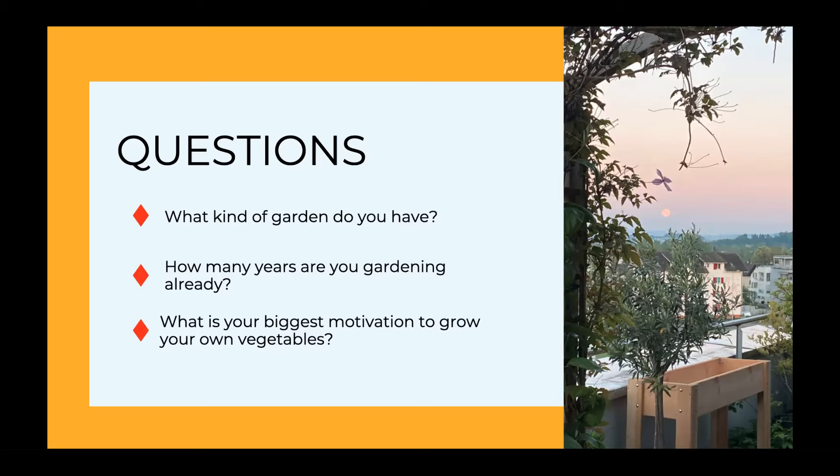Last but not least, I really like to know your biggest motivation. I can already spill a little bean - my biggest motivation was definitely health-inspired. I'm curious what yours is. Is it fresher, tastier vegetables? Healthier living environments? Do you want to be more sustainable? Or maybe you want to teach your kids where vegetables actually come from - that they don't grow packaged in a plastic bag like in the supermarket. I see health, sustainability, taste, having fun with your son - all amazing!